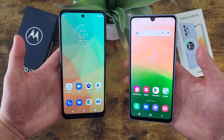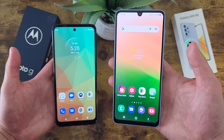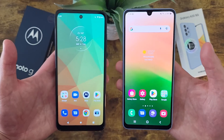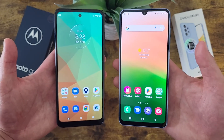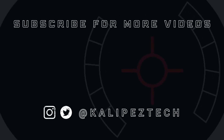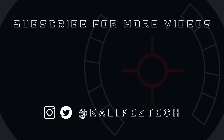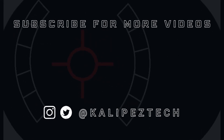That concludes my comparison between the Motorola Moto G 5G and the Samsung Galaxy A33 5G. If you want to learn more about either of these phones individually, I will be linking to several other videos about them in the description. If you enjoyed this video and found it useful, be sure to give it a thumbs up and hit that subscribe button. Don't forget to follow Kalipas Tech on Twitter and Instagram, and as always, I will see you in the next video.